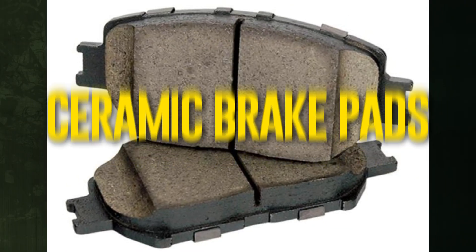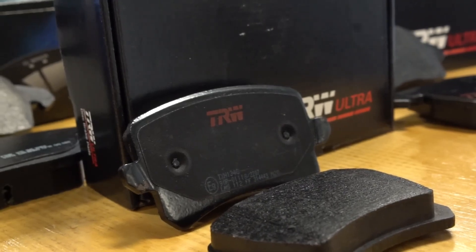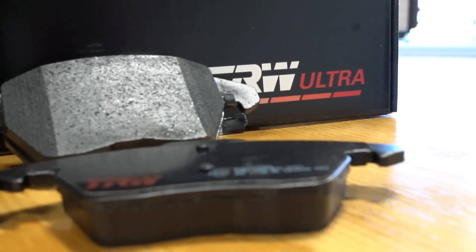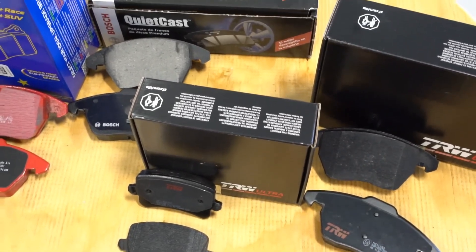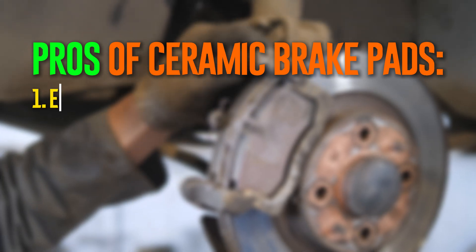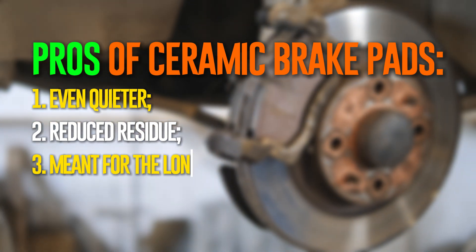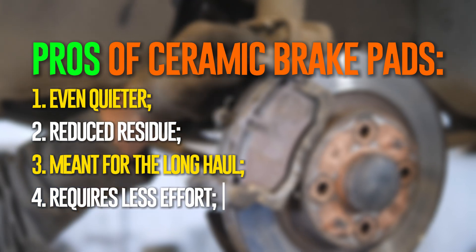The same kind of material used to make plates and pottery is also used to make ceramic brake pads, but the ceramic is denser and more resilient. To improve heat conductivity and friction resistance, finer copper fibers are also incorporated into the material of the pads. Since their introduction to the market in the 1980s, ceramic brake pads have grown in popularity. It's easy to understand why this material is so well-liked, especially when considering the benefits of ceramic brake pads.